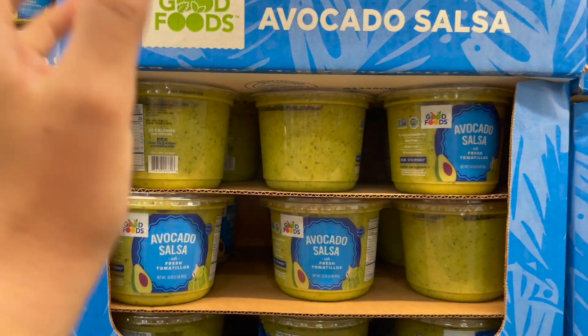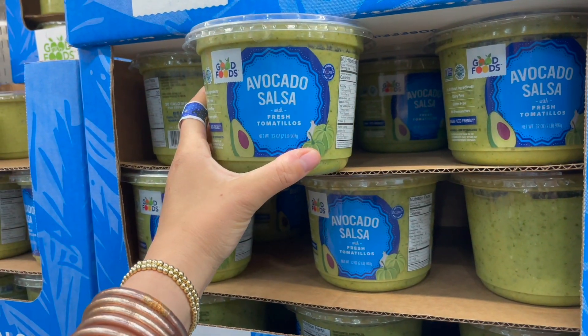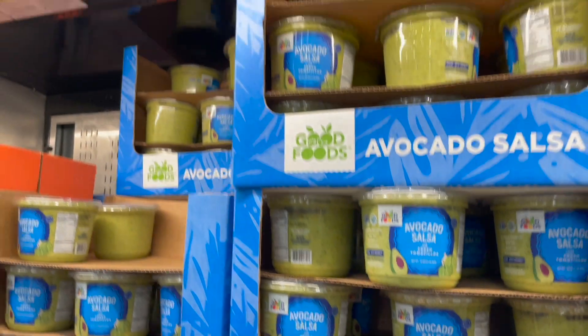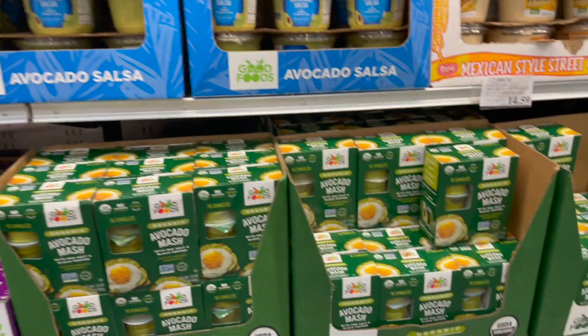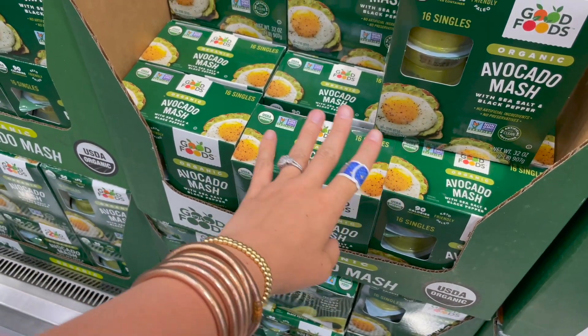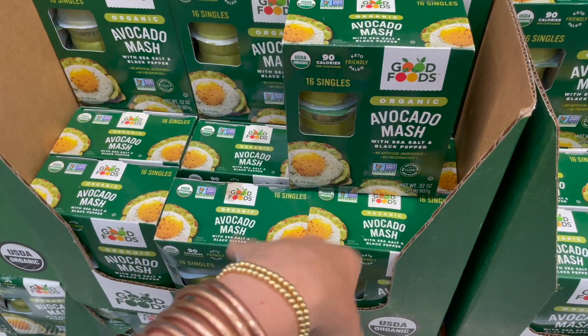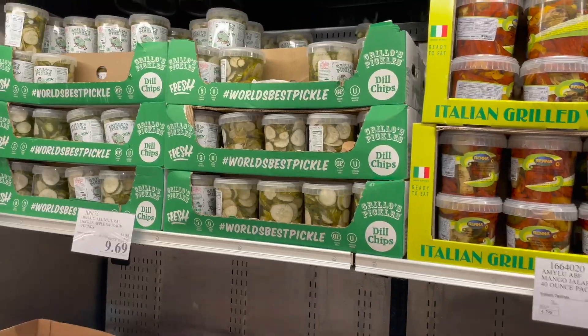Look what they have — do you remember this? I am obsessed with this avocado salsa by Good Foods. We're definitely grabbing some — great ingredients of course because it's Good Foods. It's 5.69, so it's on sale right now. I might also grab some of this avocado mash. I'm the only one who likes avocado, so these singles are great because you can freeze them and they don't go bad.